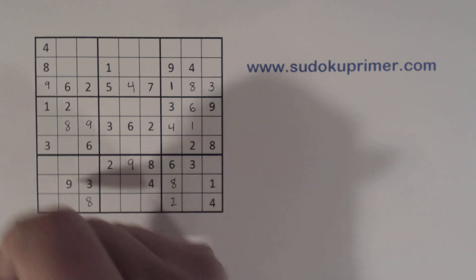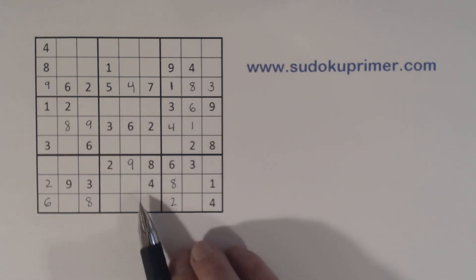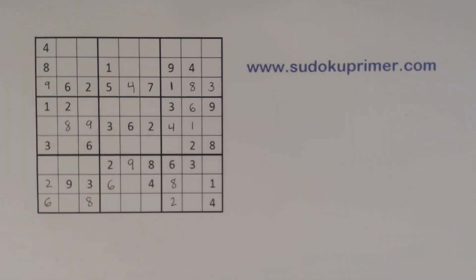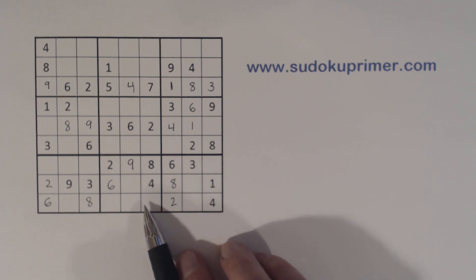Now with this two we can solve the two-six twins we found before. We've got a six here and a six here, so we can fill in that six right there. Now, what are we missing here in box eight?